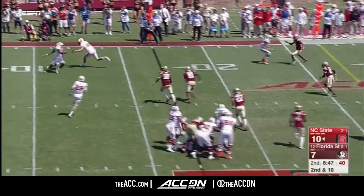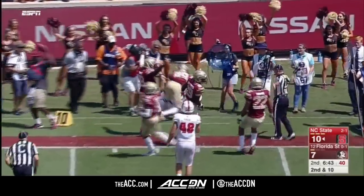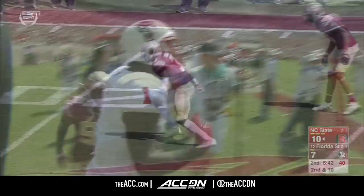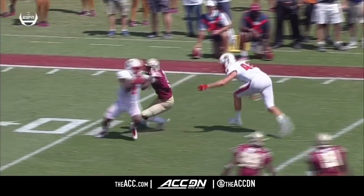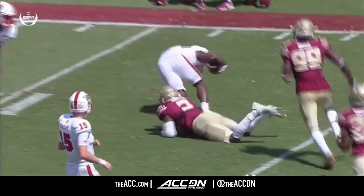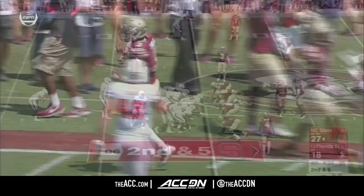On second and ten, they throw a wide receiver screen that's going nowhere. Samuels giving ground and chased out of bounds. And earlier, he's seen this before the ball's even coming out. Watch him track down the back, slow down Samuels. He knows he's a target, and here comes the cavalry. Excellent job by their linebacker.